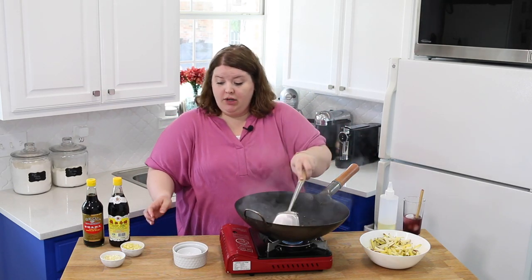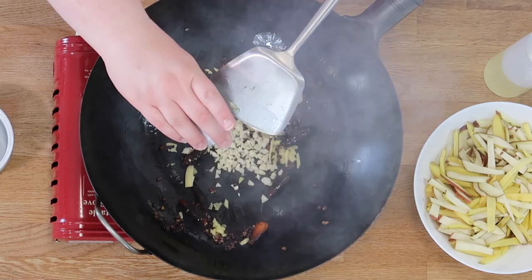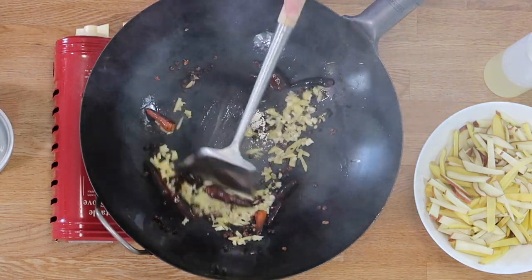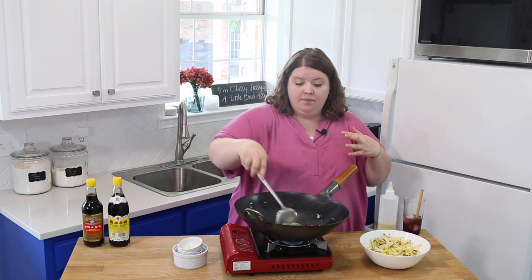I'm going to turn the heat down a little bit — don't want to burn anything. Next, we're going to throw our ginger in and our garlic. You want to let this cook just until you get some good fragrance on it, but we don't want to burn it.